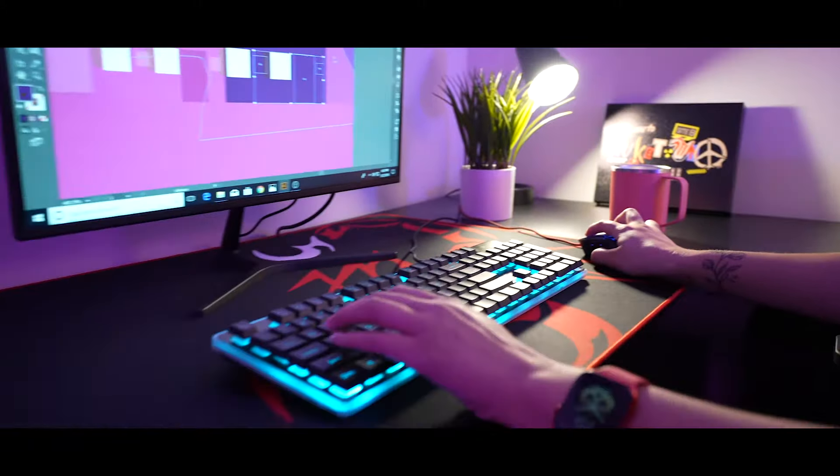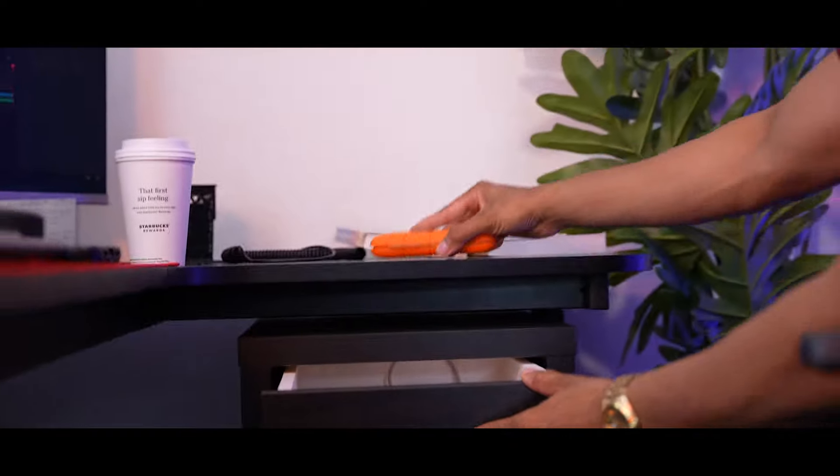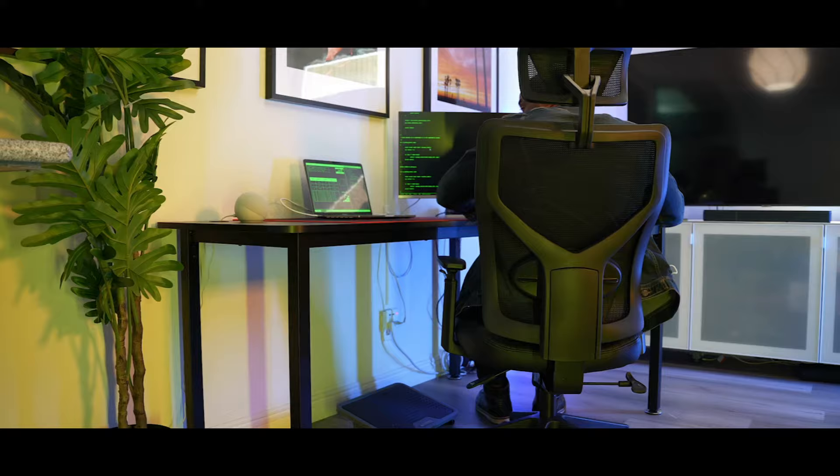The L-shaped design is a perfect fit. I can relax and organize my things. I can work and be productive, while also being comfortable.